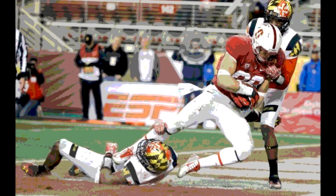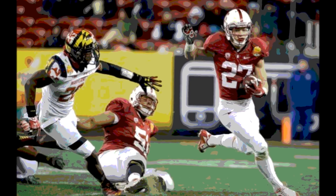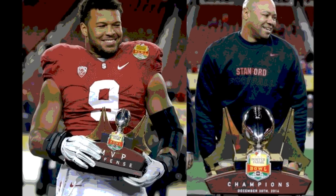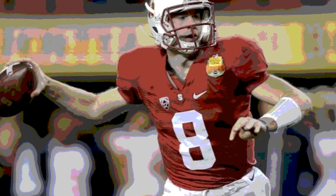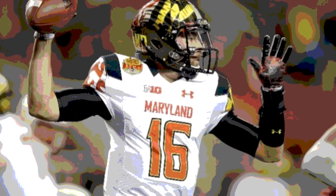To open the second quarter, it was 2nd and 1 on the Stanford 4 for the Terps. A defensive holding penalty moved it to 1st and goal on the 2. After picking up a yard on first down, they gave it to Wes Brown on 2nd and goal from the 1, and he punched it in from a yard out. The game was tied at 7 apiece.